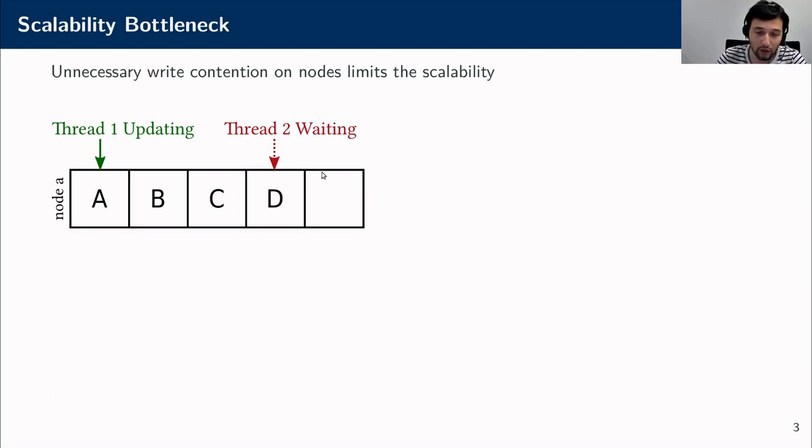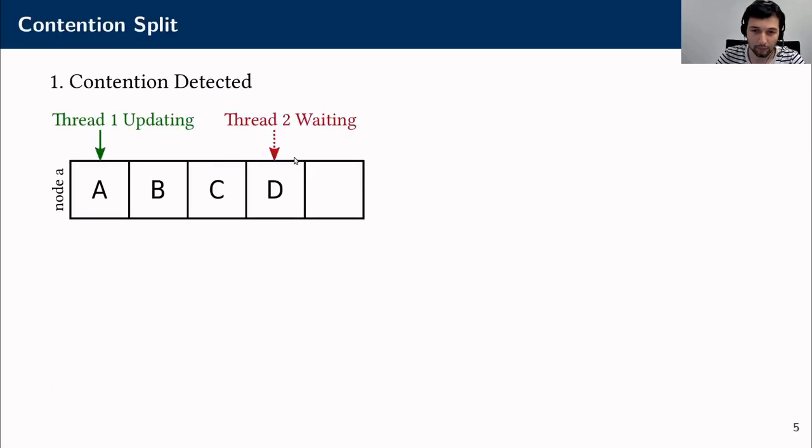As we see in our example, thread 2 is blocked and waiting on thread 1, although it wants to update D and not A. This brings us to our first contribution: contention split, which solves this problem.